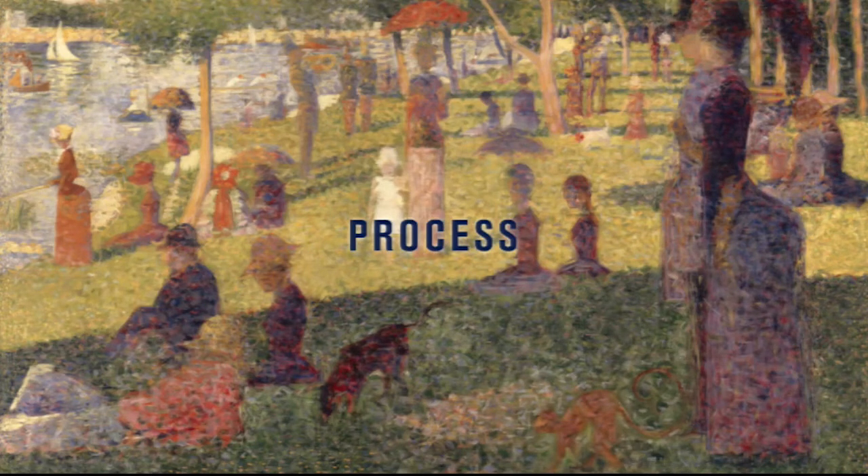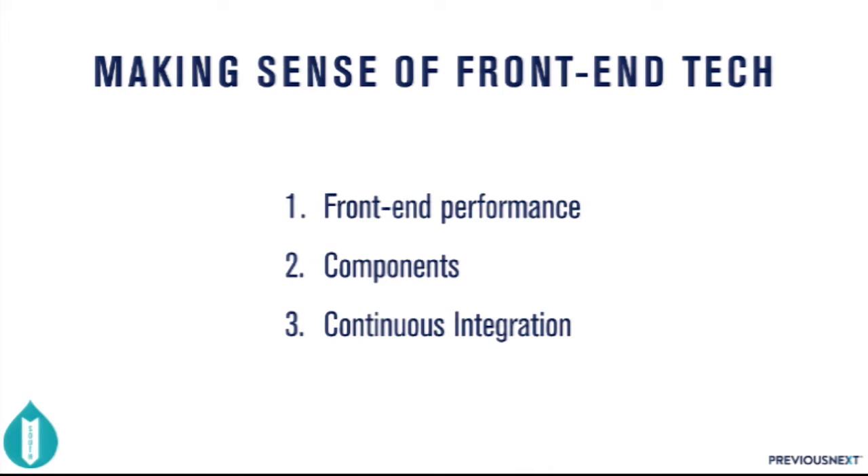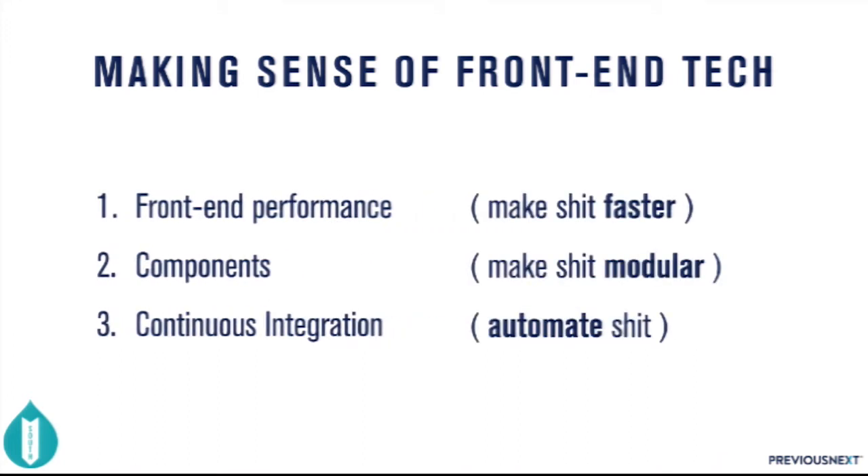When we step back and try to figure out what's going on in front end, I can describe any front-end project on GitHub with one of three things or a combination: front-end performance, components, or continuous integration. To simplify that: it's making shit faster, making shit modular, and automating the shit. Those three things — that's the entire spectrum of all front-end technology.